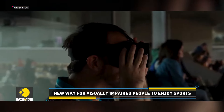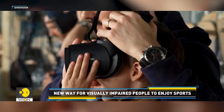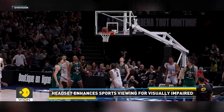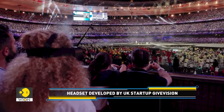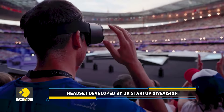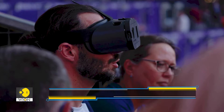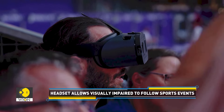They did not wear specialized glasses. Instead, they used a high-tech headset that allowed them to follow the action almost like a fully sighted person. Developed by the UK startup GiveVision, this innovative headset is designed to help visually impaired users tailor what they see to their specific needs.